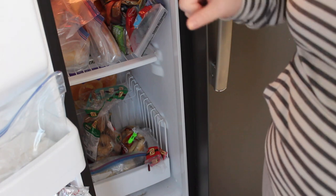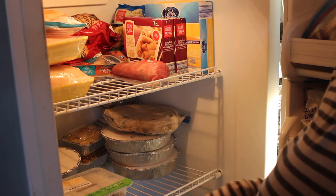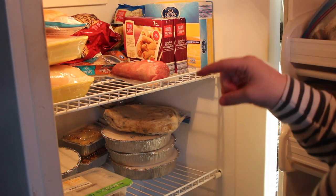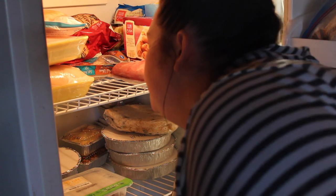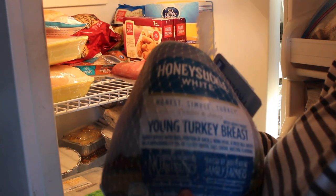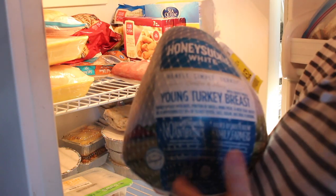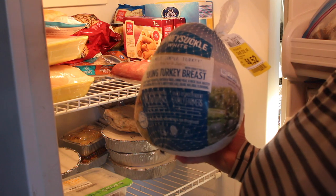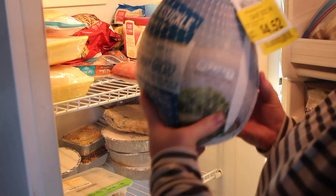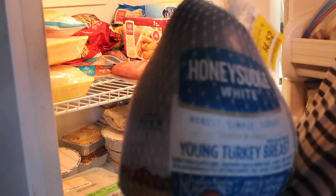My outdoor freezer isn't very clean so I'm not going to pan around — I'll just show you what's in here. At the bottom I have five Honeysuckle White turkeys. I got them for about $4 to $4.52 each and saved like $12 to $15 on each of them. I did this around this same time last year. I have one left and they're really, really good.